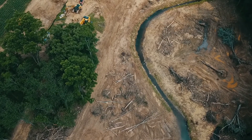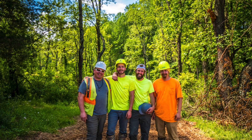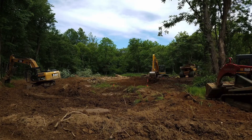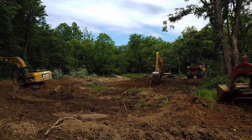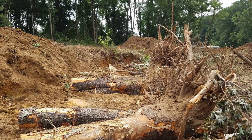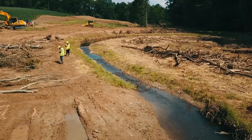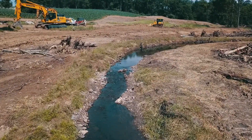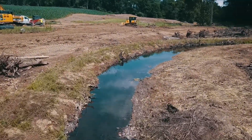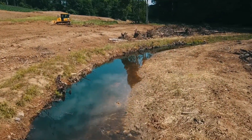So in this project we tried to constrain ourselves early in the design process to minimize, to the greatest extent that we could, the amount of material that we're bringing into the site. We didn't want to bring in any gravel. We didn't want to bring in erosion control fabric. Really the only things that we brought in on a dump truck were the stone for the stabilized construction entrance and some straw for stabilization at the end of the project. Everything else we obtained on site.